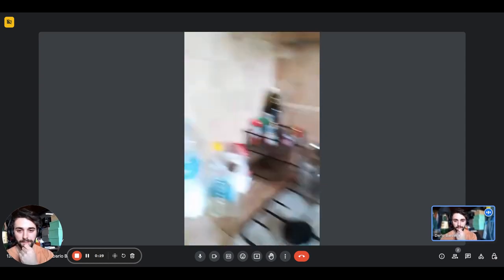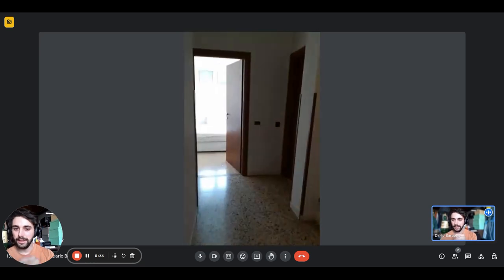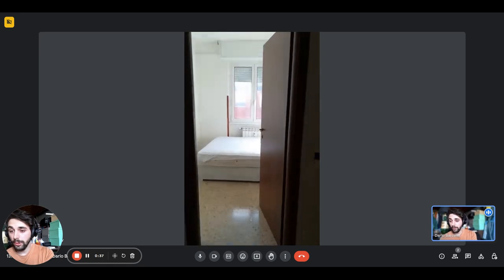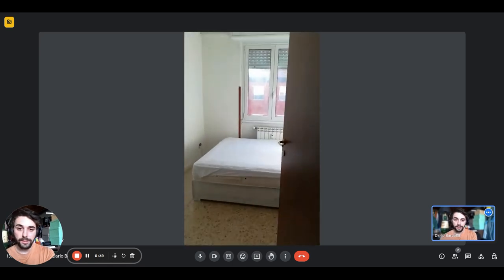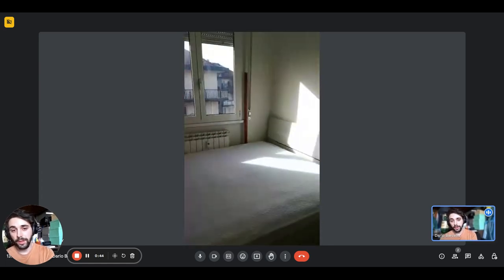Back in the corridor, right there at the end of it, as you can see, you have the room we're going to show you today. There's a double bed right there.